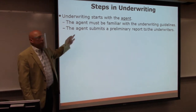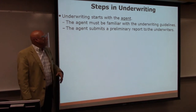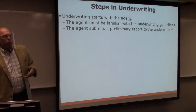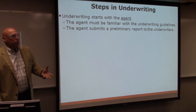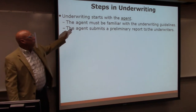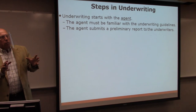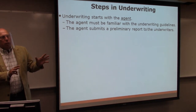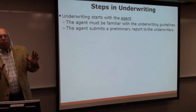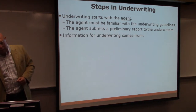One thing the agent does is submit a preliminary report to the underwriter. The agent gets the process started and is the liaison between the underwriting department and the client, making sure all the reports get to the client, the client fills them out properly, and those reports get back to the underwriting group.